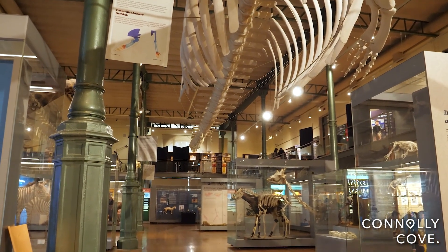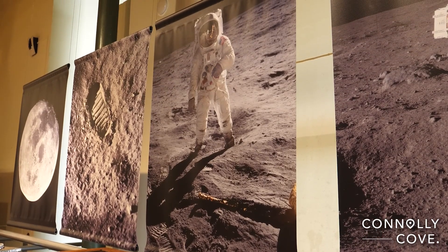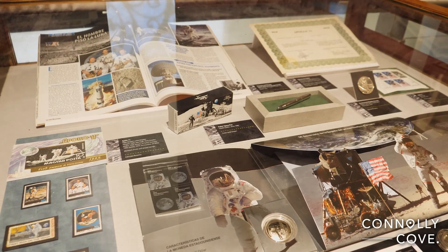On the second level, there is a collection of minerals, including a special section dedicated to meteorites.